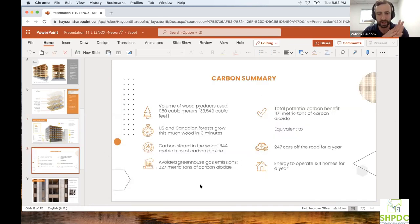For a quick carbon summary: our building is looking at about 950 cubic meters of wood products. As Travis mentioned, US and Canadian forests can grow this wood in about three minutes — pretty cool. Nordic has their own forests to pull from, which they maintain. Carbon stored in wood: 844 metric tons of CO2 from growth to harvest. Avoiding greenhouse gases is a big part of the CLT draw — the amount of carbon dioxide you can avoid, combined with a passive house design, means you can take a lot of the energy needs that a typical building of this size would draw from the grid and cut that way down.